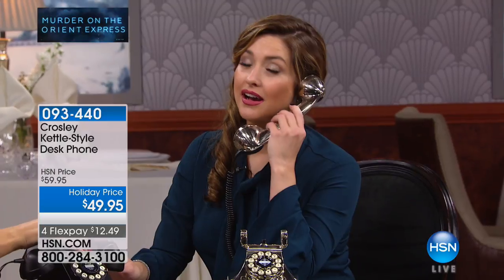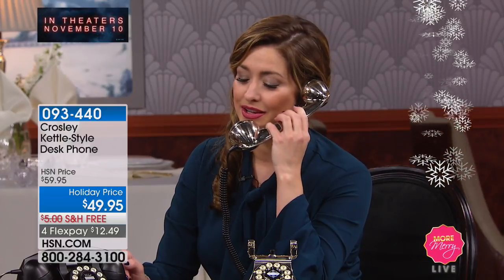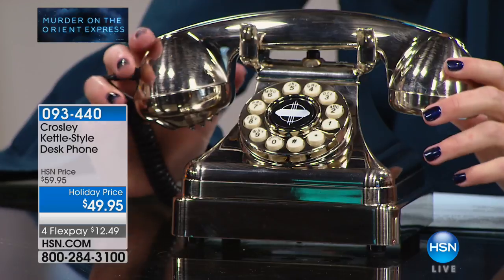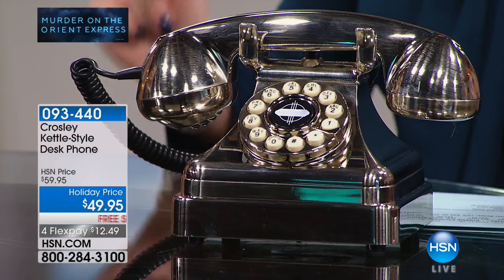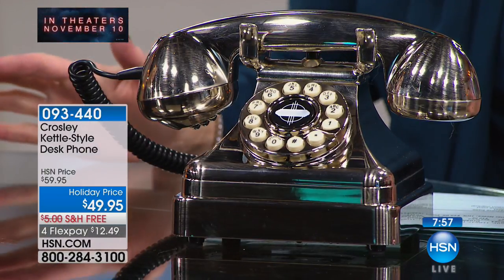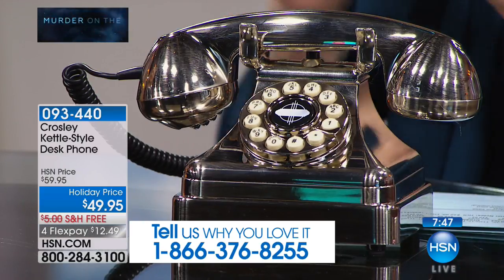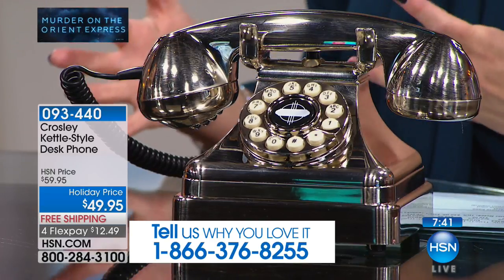The handset lines up perfectly with your face, which makes such a difference compared to cell phones. It's an actual working phone — great for those who still have a landline. When guests walk into your home and see it, they'll say 'I had a phone just like that growing up!' It adds so much personality to your home decor while functioning as a real phone at the same time.